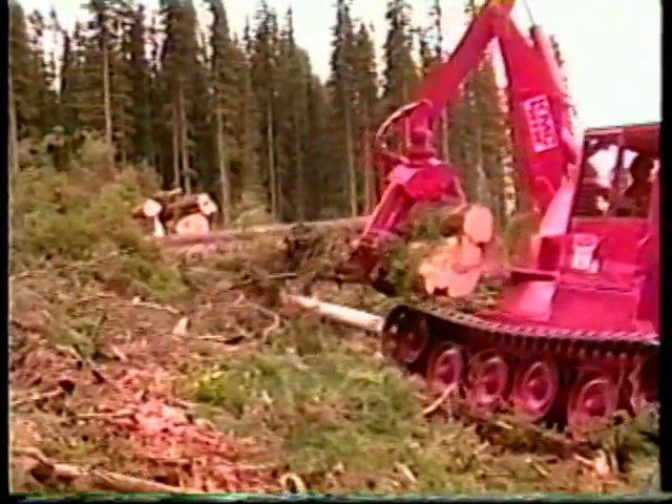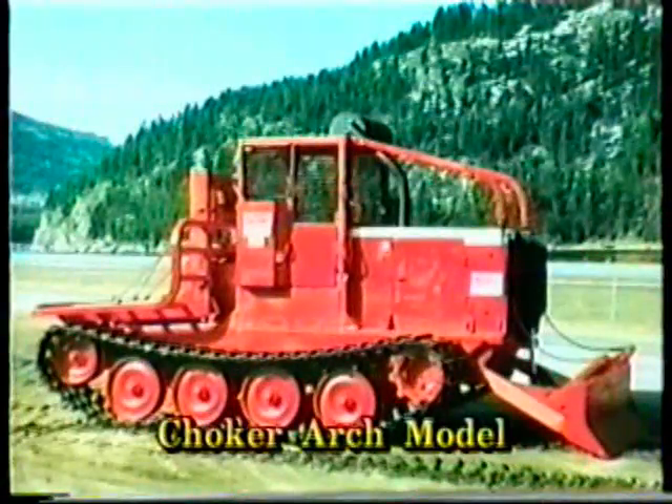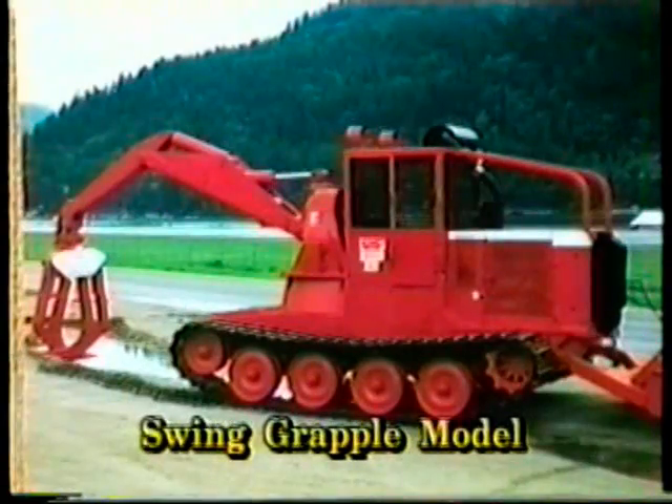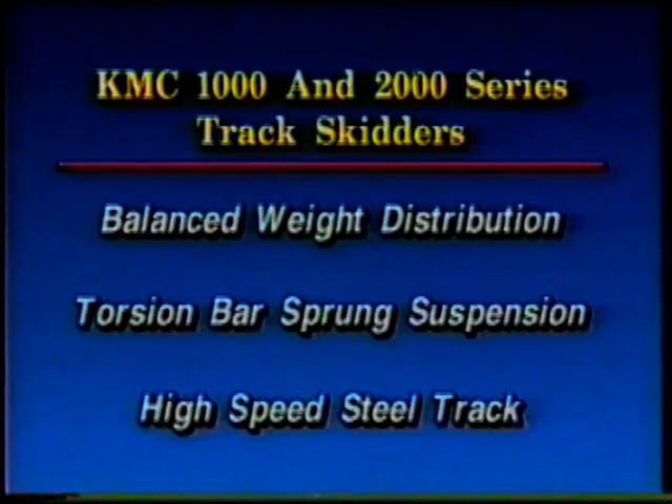Both the 1000 and 2000 series offer a complete selection of models: the Choker Arch model, the Arch Grapple model, and the Swing Grapple model. The KMC 1000 and 2000 series track skidders are designed for balanced weight distribution, torsion bar sprung suspension, and high-speed steel track.